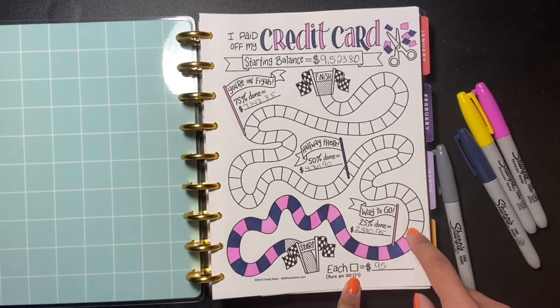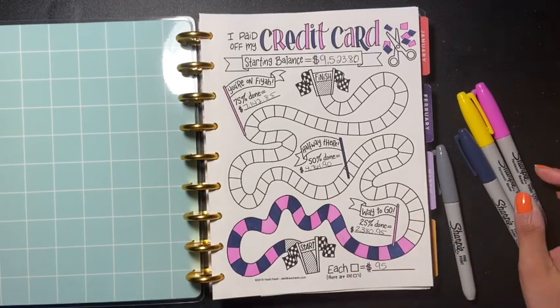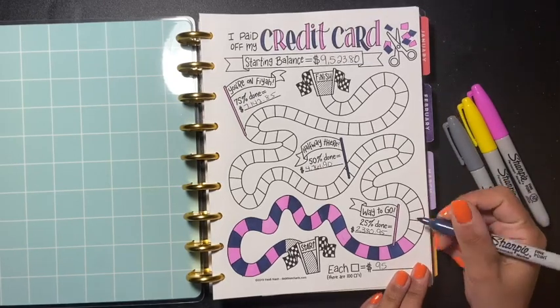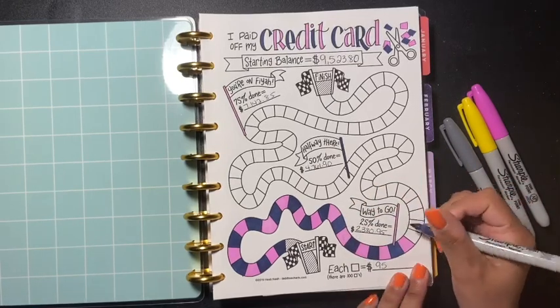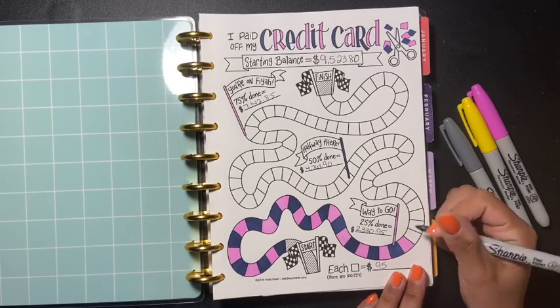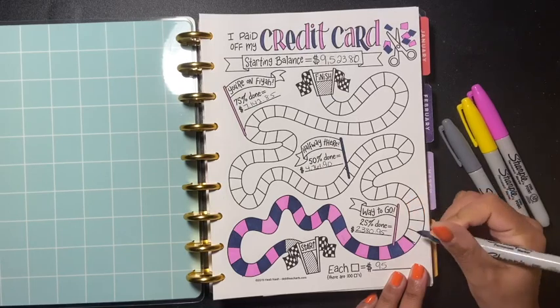Today I am going to be filling in two more of these boxes, which I am excited about because I know I'm getting closer. I'm really trying hard to pay down this credit card so I can put these credit cards to rest and not use them — hopefully — because we're all human and we do make mistakes. So I am going to fill in two boxes.